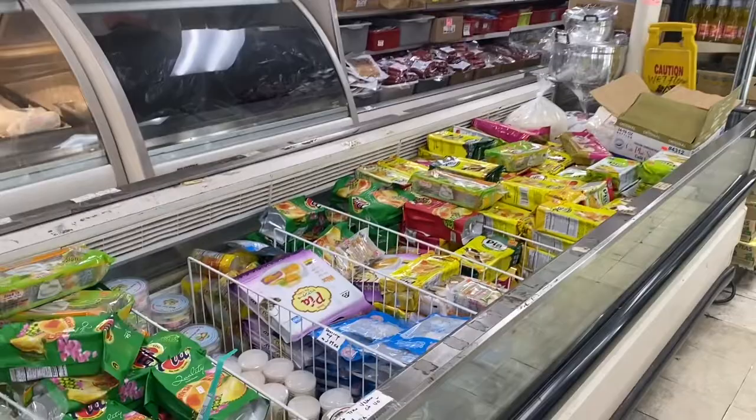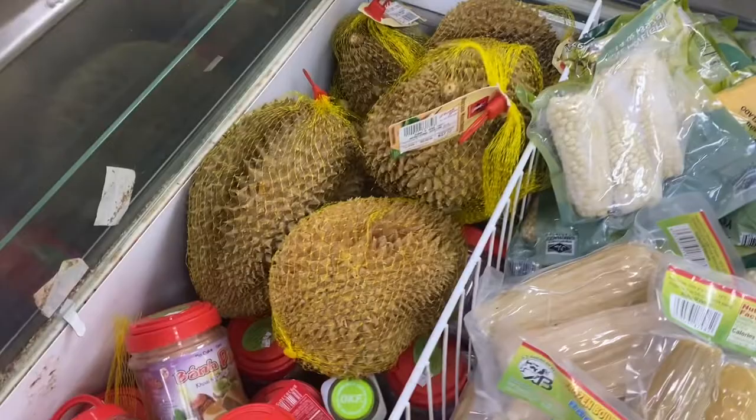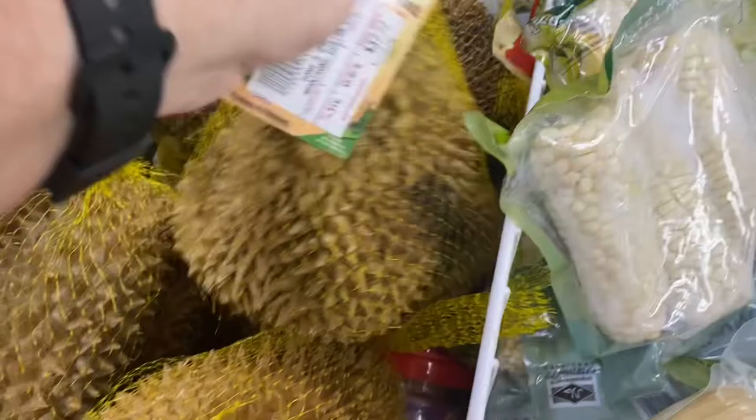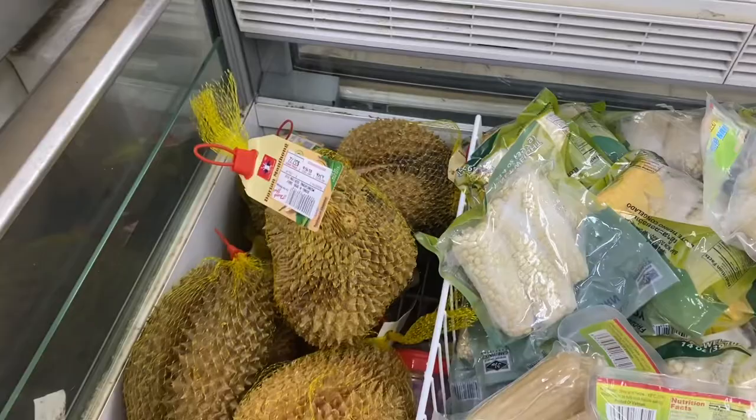In the refrigerated section there are some very fascinating foods. This is frozen boiled sweet corn. And these — I've never seen anything like this in my life — it's called Morn Thang. It's a big heavy item with a prickly outside. I guess it gets cut and it might be delicious on the inside.